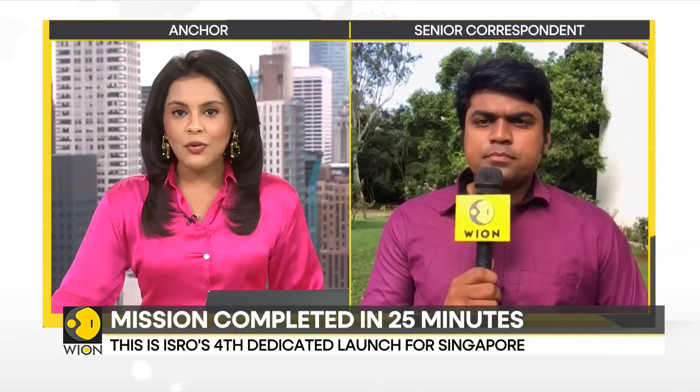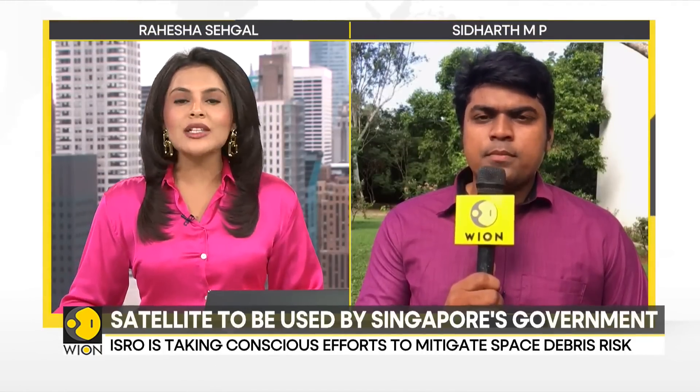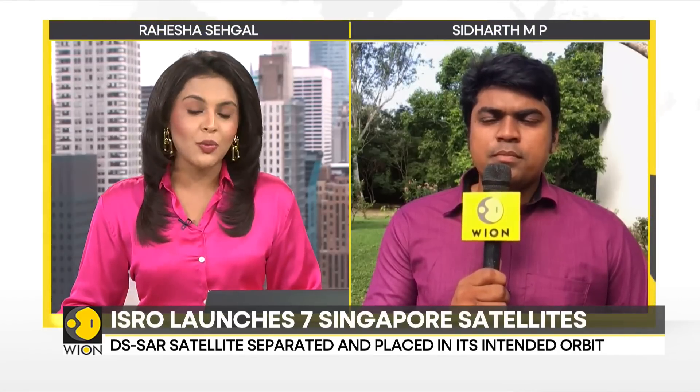We are now joined live by senior correspondent Siddharth MP from the Satish Dhawan Space Centre, from where the launch took place. ISRO has launched PSLV C-56 to place Singapore's DSR along with six other satellites in orbit, and Siddharth, this is Singapore's fourth mission with ISRO.